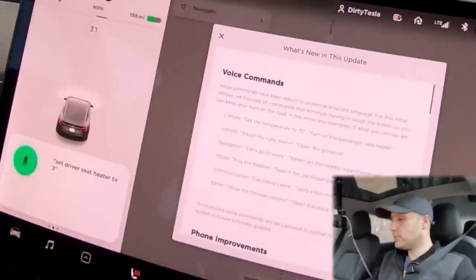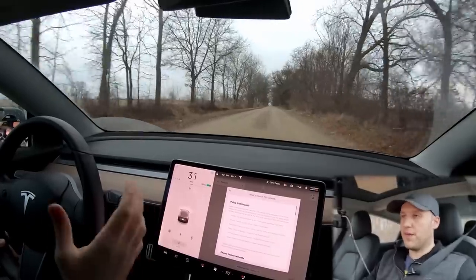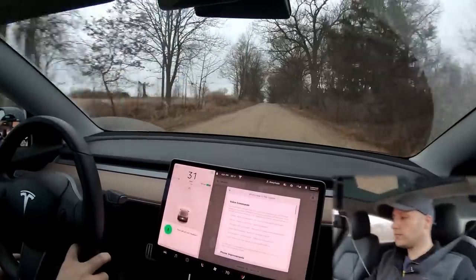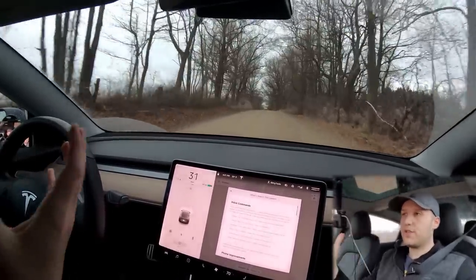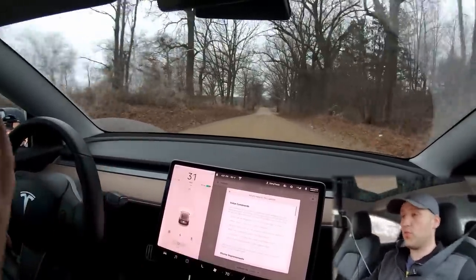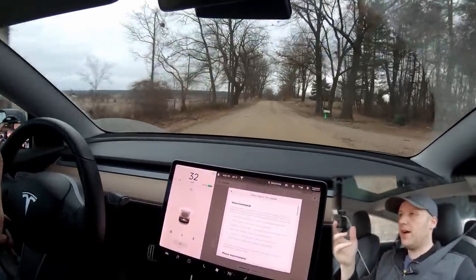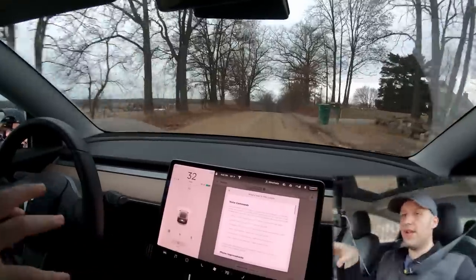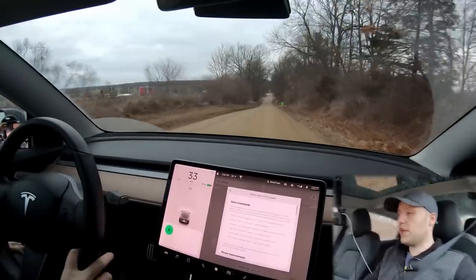It set them all to three — set them to high — even though it heard me say medium. So that bug was not fixed. Set driver's seat heater to two. Okay, so now you can see it did change me to medium, so if you want medium you have to say 'two' — you can't say 'medium.' Turn off all seat heaters. Disabling all seats. This is happening really fast, and again my cell service with AT&T is not great here, and this is working really well. So there was speculation this was a server-side issue, but at least for me on this newest update it seems pretty fixed.